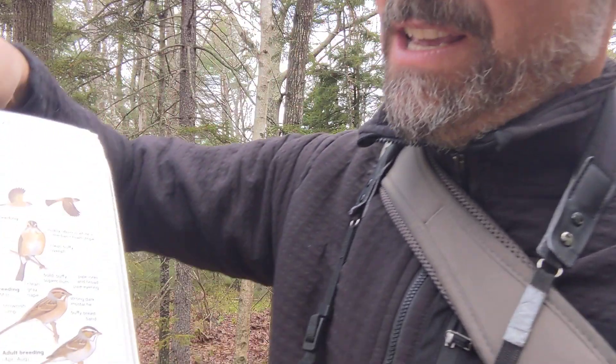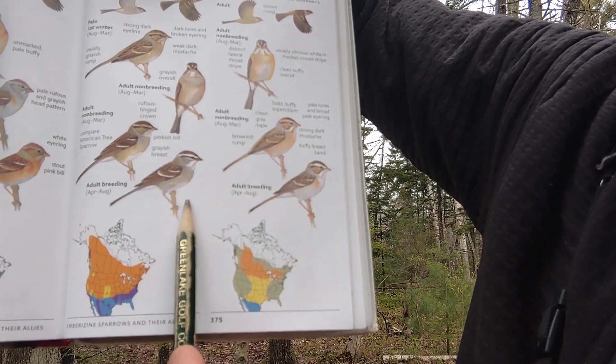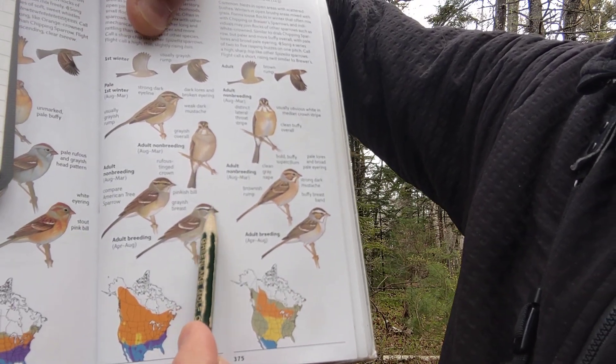Yeah, the chipping sparrow is longer with more notes strung together in a row. The chipping sparrow feeds on the ground a lot — it's a ground-feeding bird. Here it is right down here: beautiful, with a light underbelly, a nice rufous cap, and black and white eye stripes. Pretty identifiable bird, and since they're on the ground, we can see them a lot.